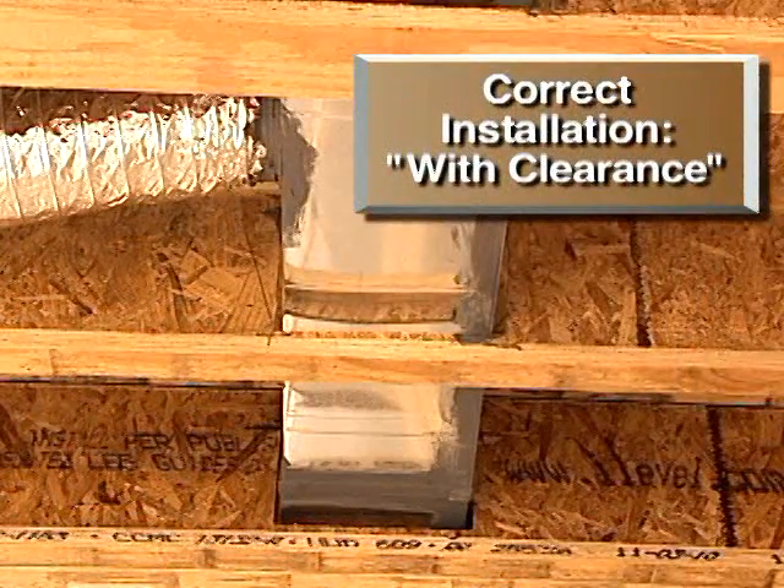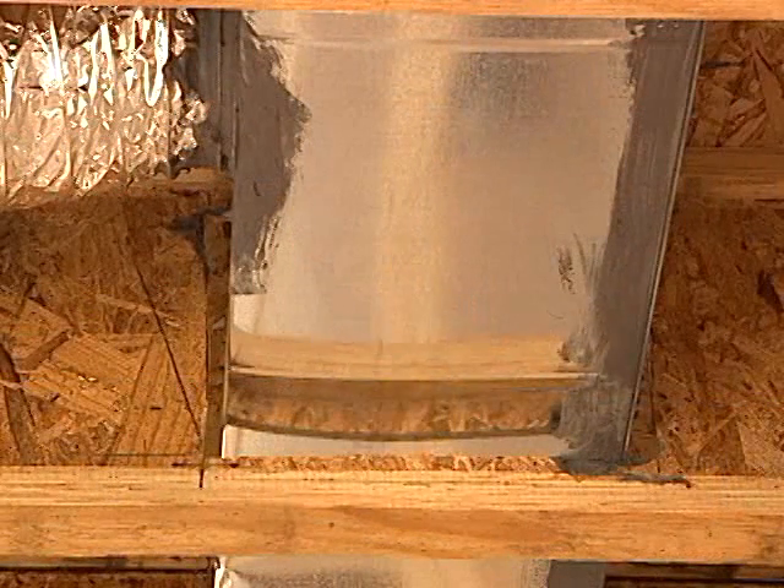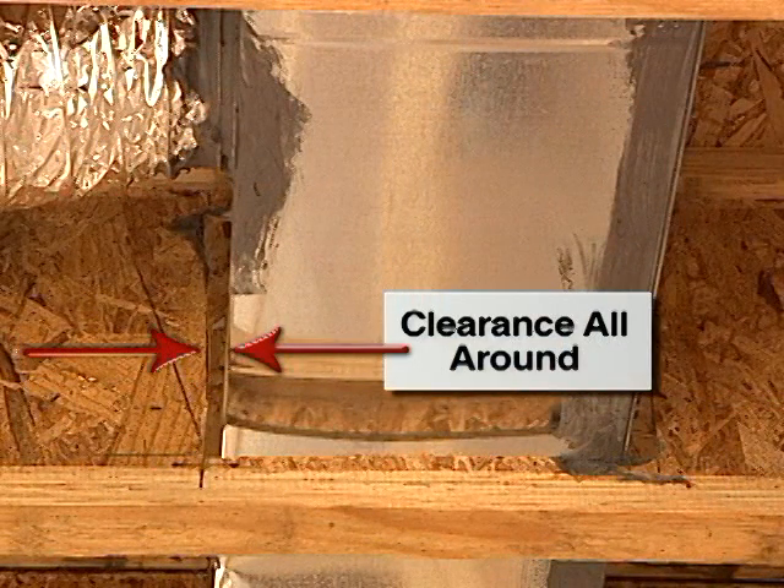To avoid this issue, the builder must ensure that all routed openings are aligned and the ductwork is sized correctly for clearance between the surfaces.